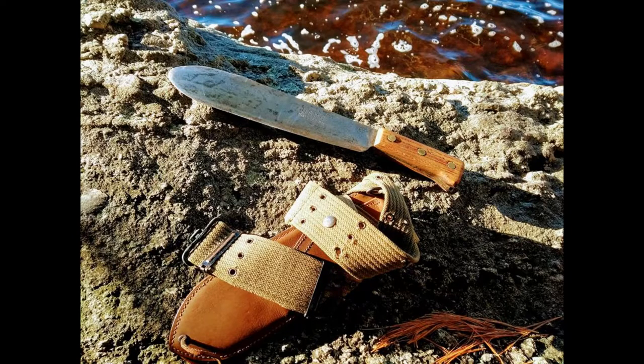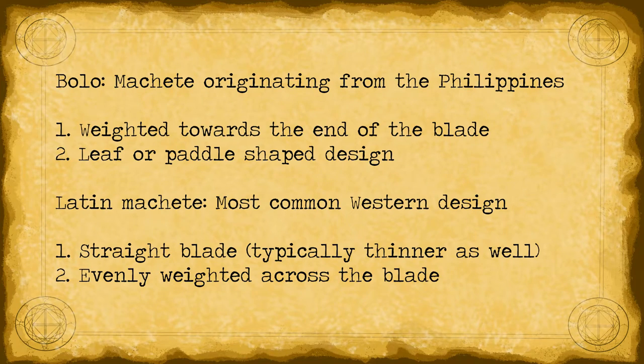Before delving deeper into the specifics of this blade, it's important to understand what a bolo actually is, as most westerners might be unfamiliar with this type of knife. A bolo knife is a machete-style blade of Filipino origin, intended for brush clearing and secondarily as a martial weapon. While blade shape and design may vary significantly, a bolo knife generally is weighted towards the end of the blade in a paddle or leaf-shaped pattern. This distinguishes the bolo from the Latin-style machete, which has an evenly weighted straight blade much more familiar to western audiences.